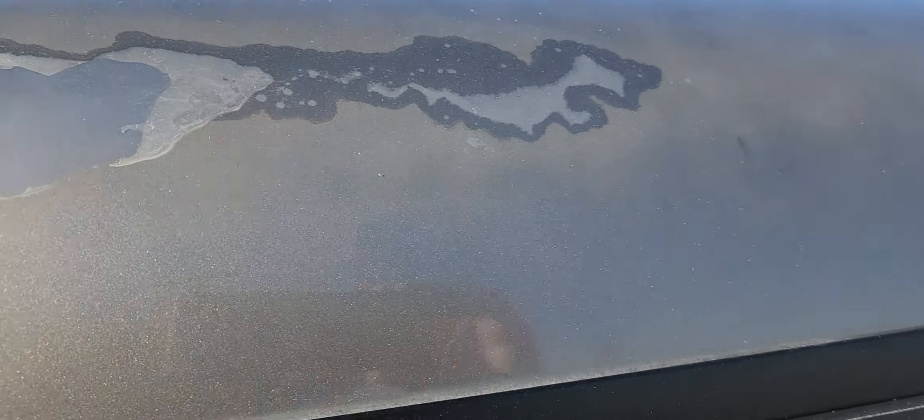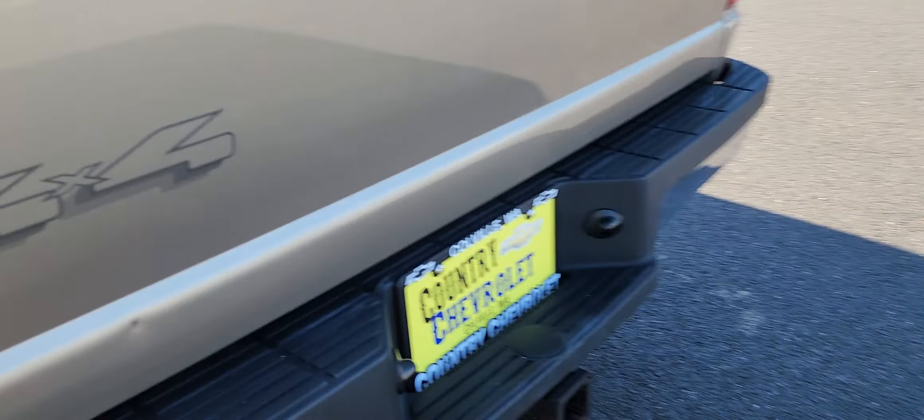But as I said, it is a 2005, and it does have some chipping going on on the canopy itself. A few little bumps and bruises here.